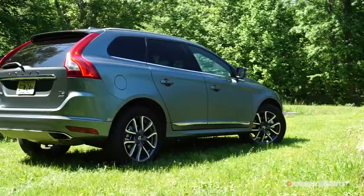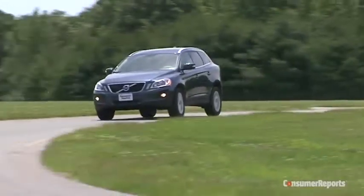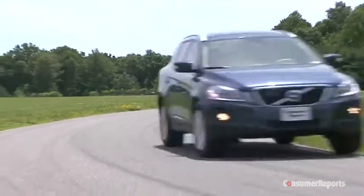The Volvo XC60 was at the vanguard of the compact luxury SUV scene when it came out for the 2010 model year. Thing is, while many rivals are on their second or even third generation, the original XC60 is still going.